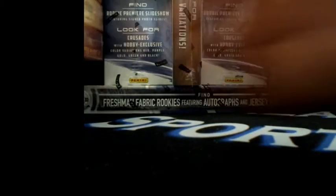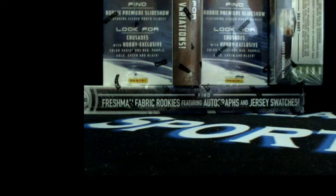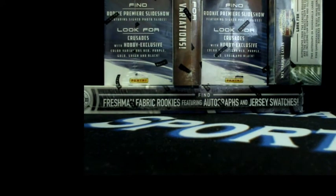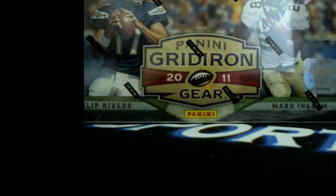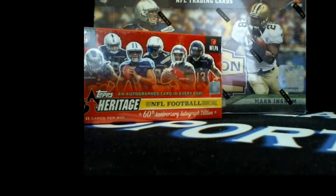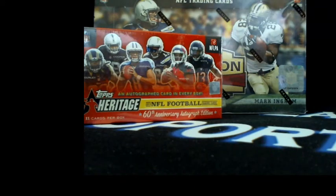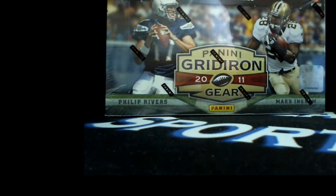So the 2014 Turkey Red is gonna go to the hobby box winner. The second one's gonna be 2011 Gridiron Gear - we're gonna open that up for the first break. The second break will be 2015 Topps Heritage. We'll do the free hobby box winner at the end - do the breaks first. First one's 2011 Gridiron Gear, second break will be Heritage, and the 2014 Turkey Red will go to the weekly bonus winner.